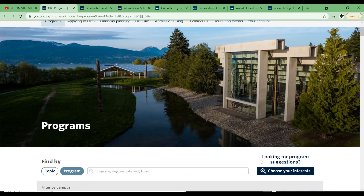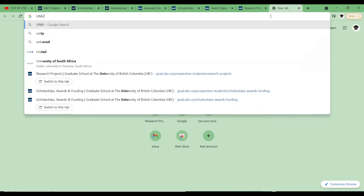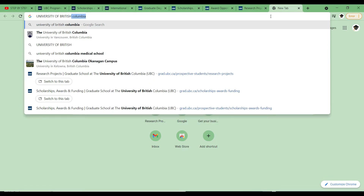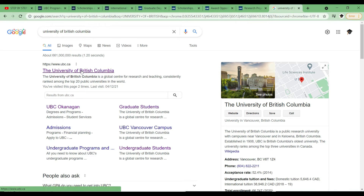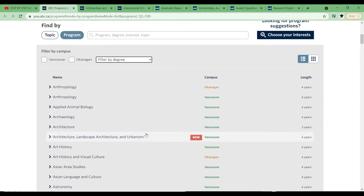Before you start with undergraduate studies, it's very important you know the programs the university is offering. All you have to do is google the name of the university — in this case, University of British Columbia. I already have the tabs open to make things easier. Once you google it, this is the first result. Let's look at the programs they have available — they have tons of programs and two campuses: Vancouver or Okanagan.